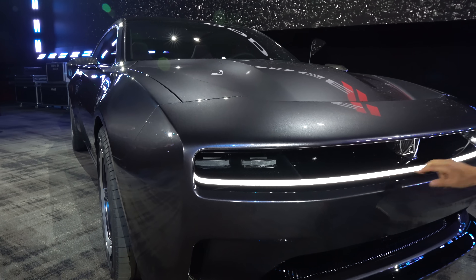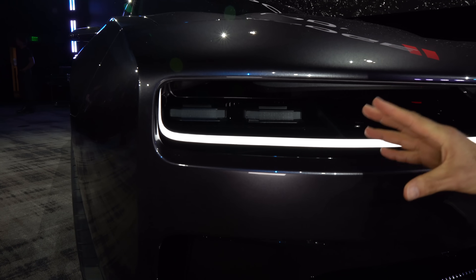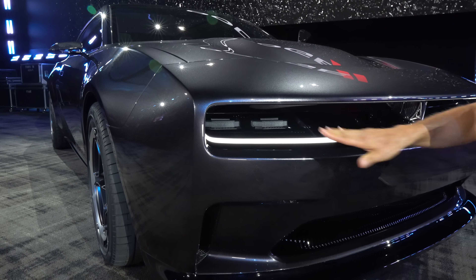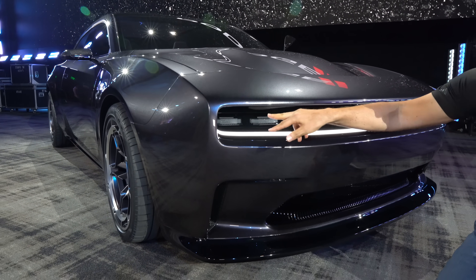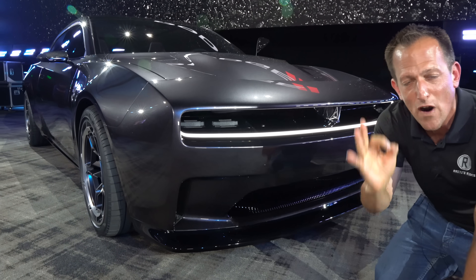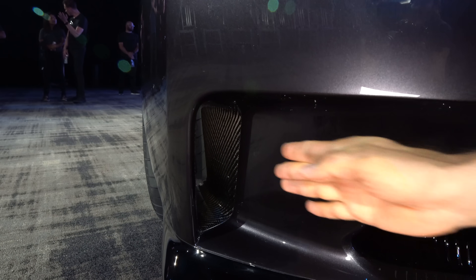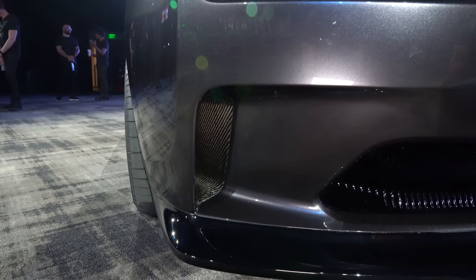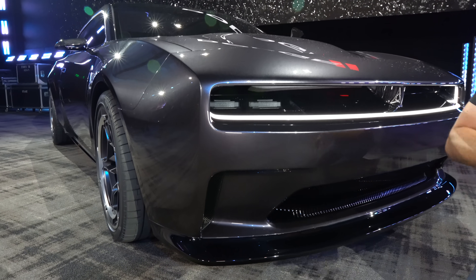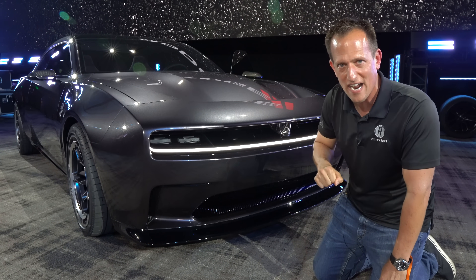They had to obviously increase aerodynamic efficiency, but they still had to keep those character lines. Up front, I love what they did with the lighting — I think this is a trend you're going to see with many electrified vehicles, taking that lighting to another level. We actually have a quad headlight design. Even though there are two headlight areas, you have that quad LED headlight design, the daytime running lamps. And then as we work our way down, functionality — just like on your Challenger, just like on your current Charger — you're going to have functionality to the venting, that massive front splitter, large enough to where you could actually eat your dinner off of it. You're not giving up that aggressive muscle car look, but you're getting that electrified goodness.